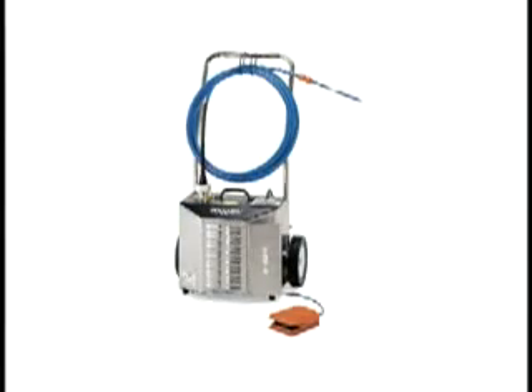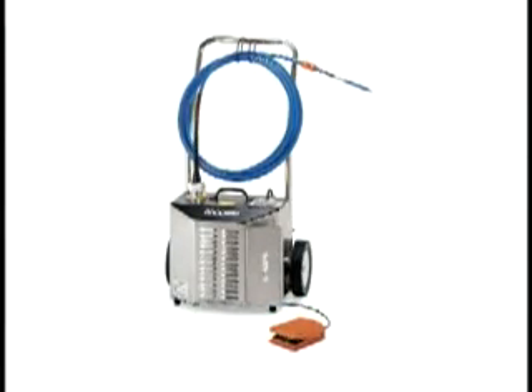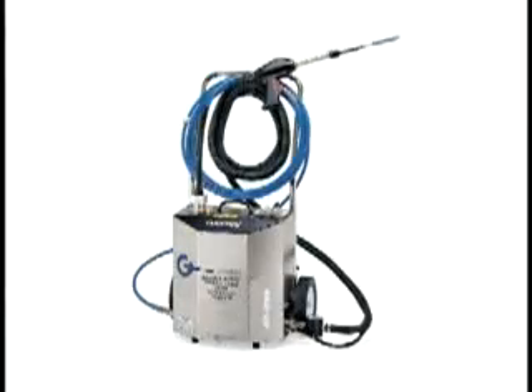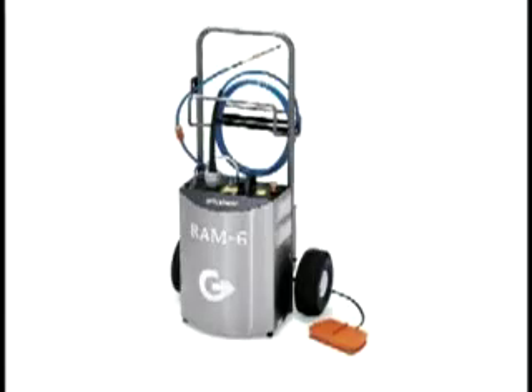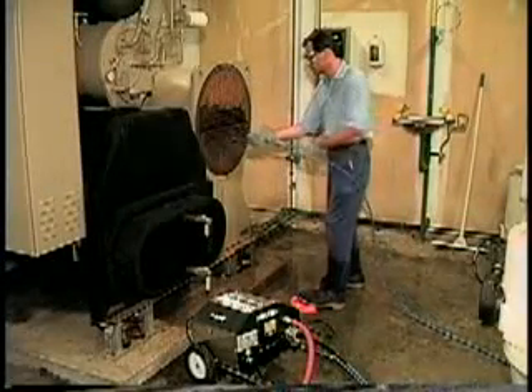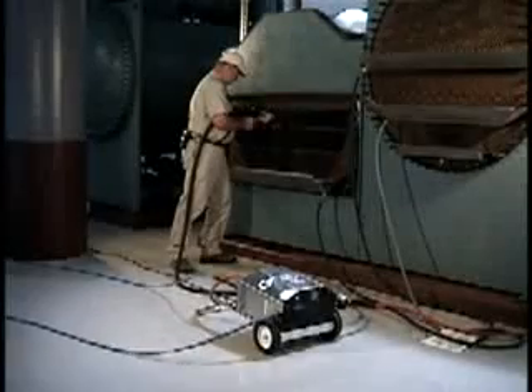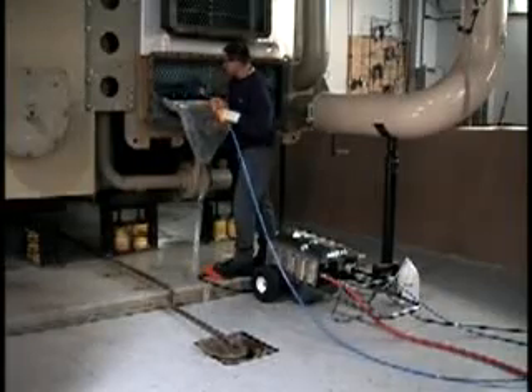The RAM line includes the RAM 4, which is the fourth generation of the original machine that started it all, the RAM 5SF speed feed model, and the RAM 6 high-flow unit. Each model is designed to suit its own host applications. Goodway was first in automated rotary tube cleaners, and we're determined to remain the best.